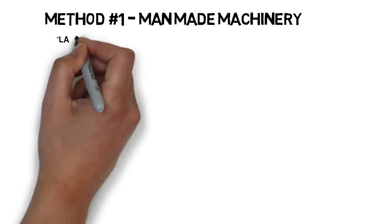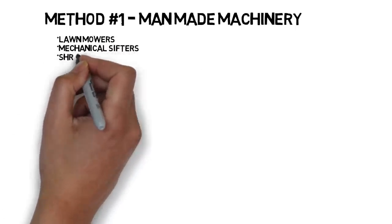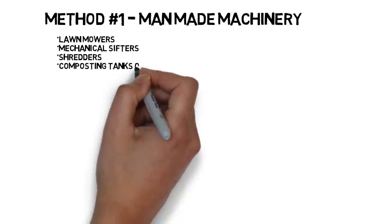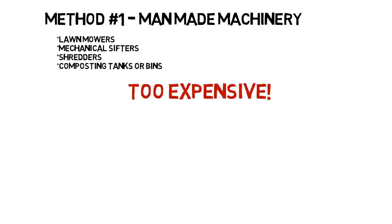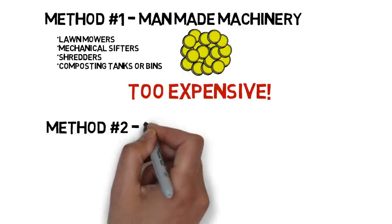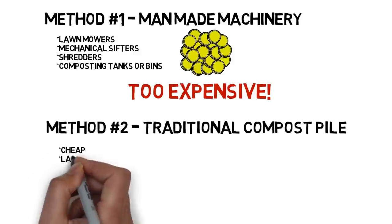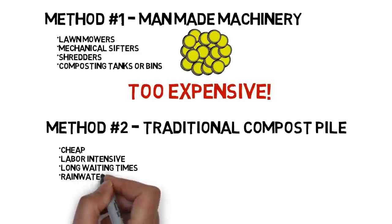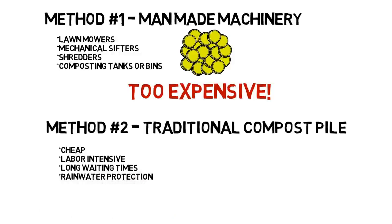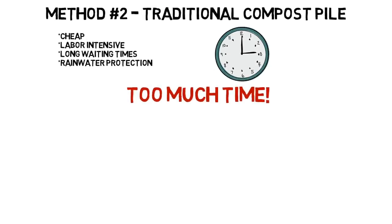There are several methods to accomplish this. One is with man-made machinery — you have to buy lawnmowers, mechanical sifters, shredders, composting tanks, bins, tarps, etc. Too expensive. Then there is a traditional compost pile — it is cheap, but it takes a lot of work and you have to wait a long time, and all along you have to worry about rainwater protection. It just takes too much time.